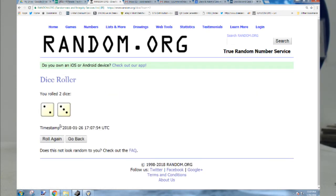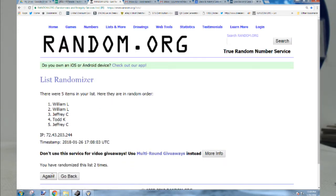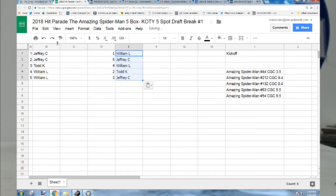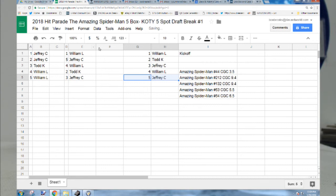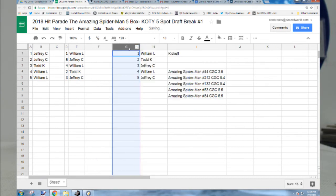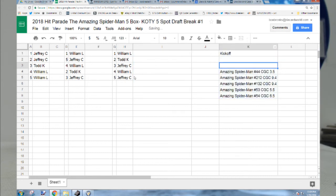Five times — one, two, three, four, five. So: one is William, two is Todd, three is Jeffrey, four is William, five is Jeffrey.